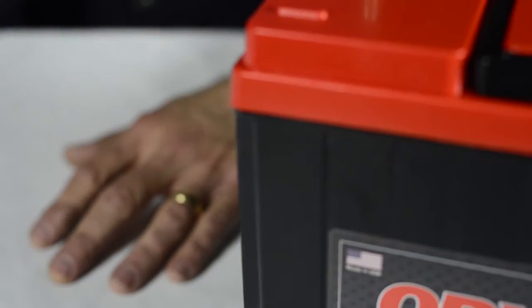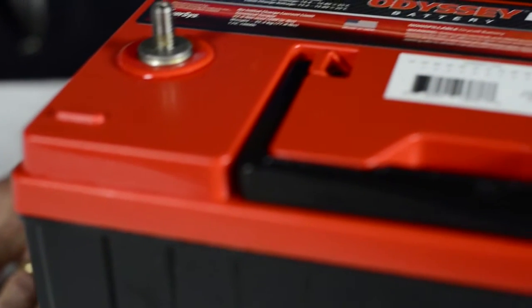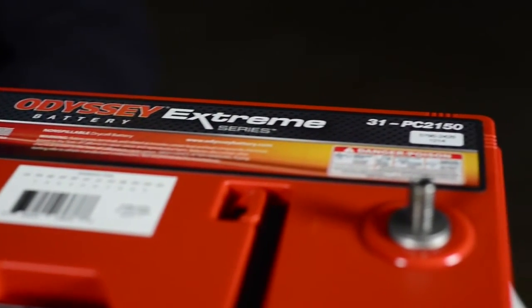One of the things about an AGM that gives it a big benefit over a flooded cell is that the electrolyte is actually trapped inside the separators, which are absorbent glass mats. The glass mats hold the electrolyte in place, so there is no free electrolyte in the battery. AGM batteries also tend to cycle better and are more vibration resistant.